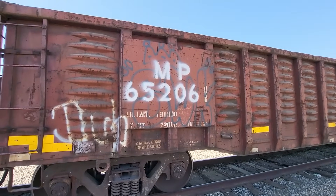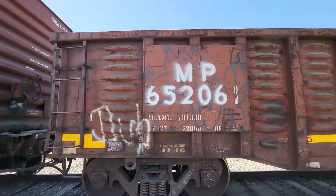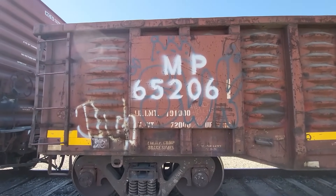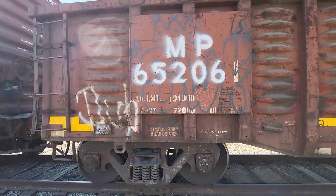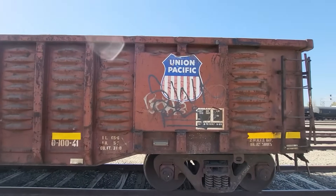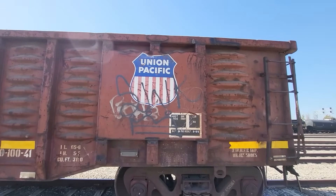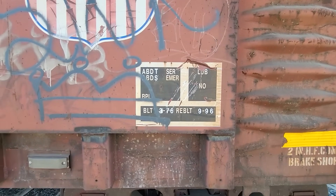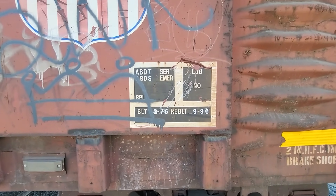Here you can see this was a Missouri Pacific gondola originally, number 565206. You can see the limits on this one: 191,000 and 72,000 pounds. At the other end of this car is the Union Pacific emblem, since Missouri Pacific no longer exists. This car was built in March of 1976 and rebuilt in September of 1996.